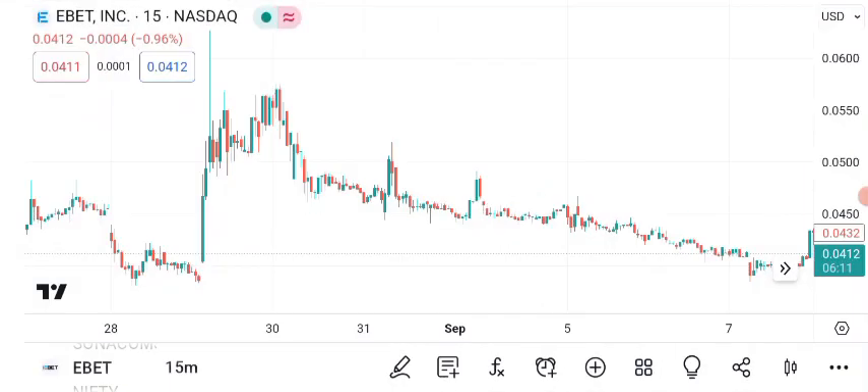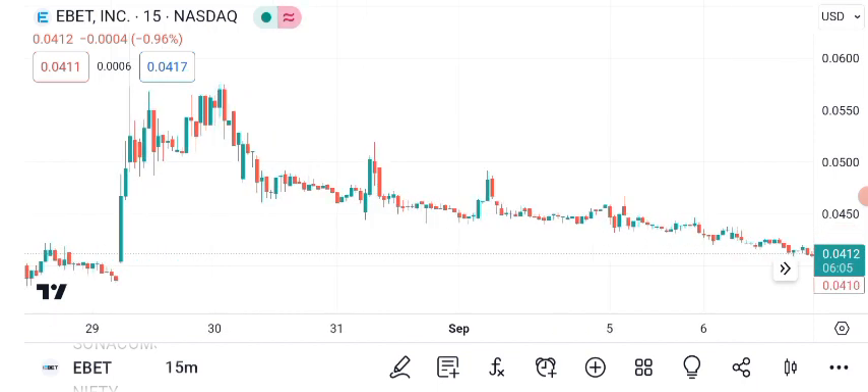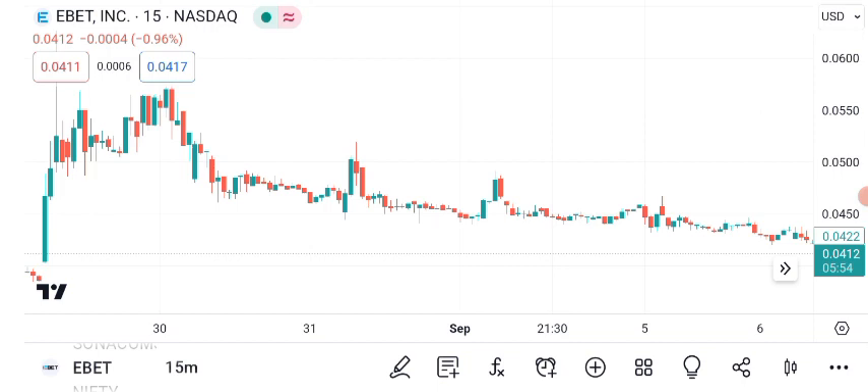For those new to technical analysis, let me explain a few key elements on this chart. Green candles indicate days when the price closed higher than the open, while red candles represent the opposite. Recently, we've seen a mix of bullish and bearish movements. The stock has shown both upward momentum and periods of correction.